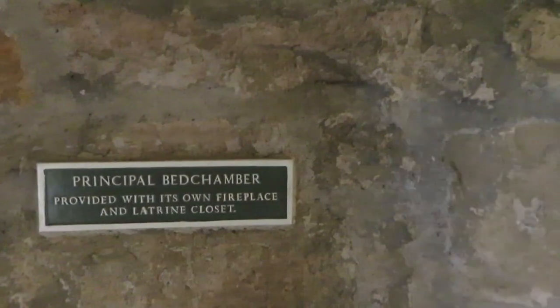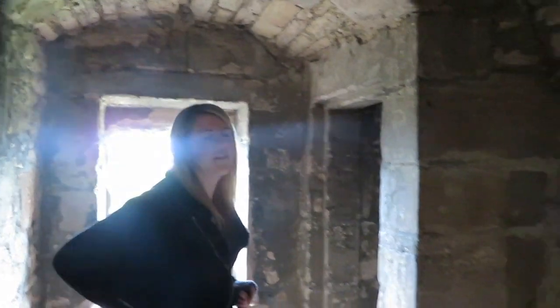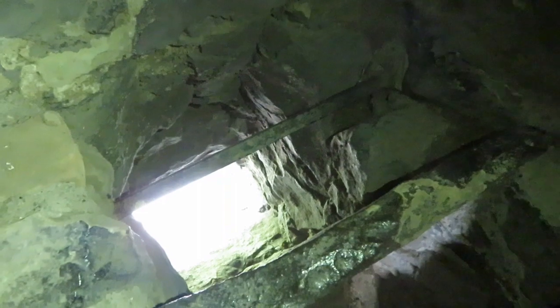No outdoor toilet for this person. Is that the latrine? So this is a toilet? It would have just... you'd sit on there and do your business, and it would have shot out the side. It is actually quite smelly in there.